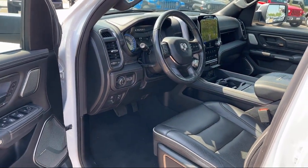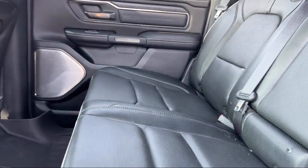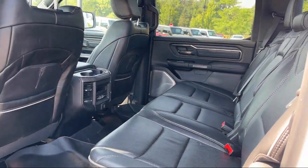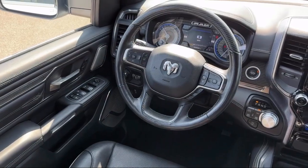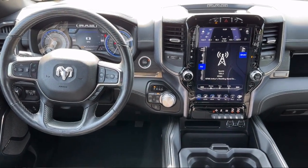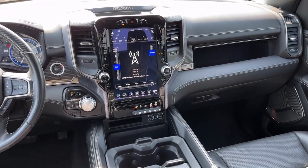Here at Coon Rapids Chrysler Dodge Jeep Ram, customer service is our top priority. Our friendly and experienced staff will make the transition into your next vehicle as smooth as can be. We provide a complete customer care experience, and our knowledgeable, no pressure staff can help you drive home in a vehicle that is just right for you. So come visit us here at Coon Rapids Chrysler Dodge Jeep Ram — you'll be glad you did.